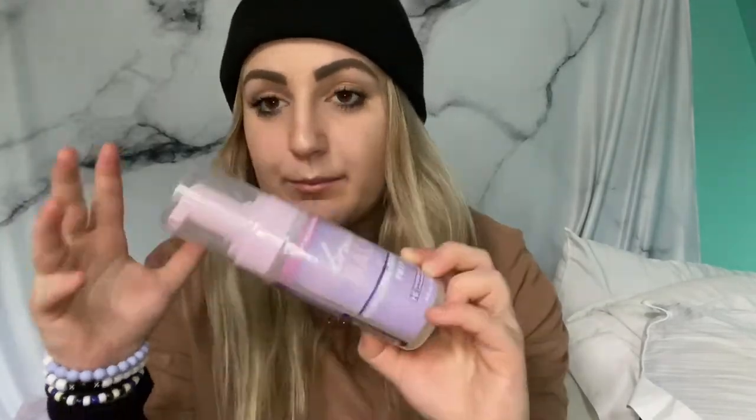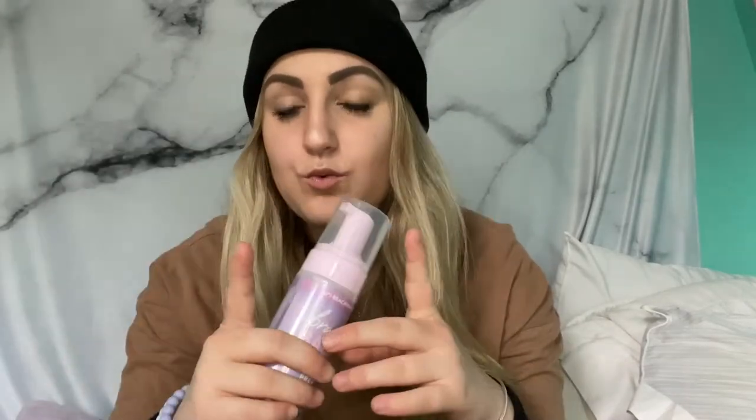Next I got this Braid Balm from the brand Beach Waver Company. This is basically a pre-braid prep balm — you're supposed to put it in your hair before you braid it, and then once you take the braids out it's supposed to make the waves really stand out and last. I braid my hair quite a bit, so hopefully this will make the waves stand out more like it says.